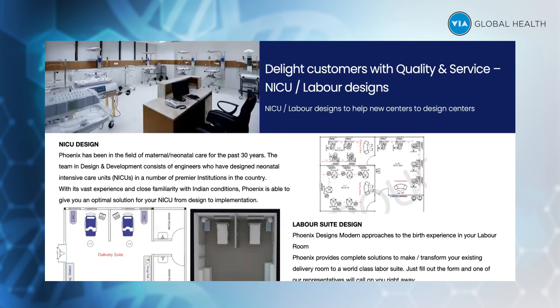Besides equipment, we also do NICU and labor ward design. If any hospital is setting up a NICU, we provide them with a layout as per international standards. This is very useful if they're going for a JCI accreditation later on, as their NICU and labor design units would be made in accordance with international standards.